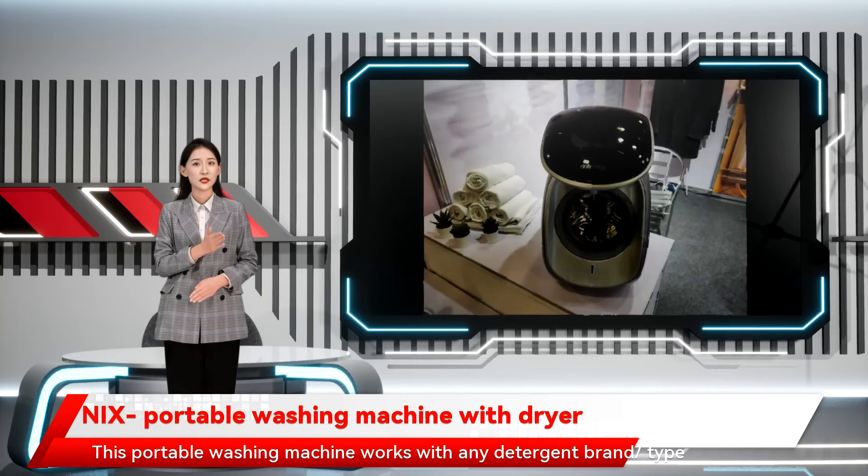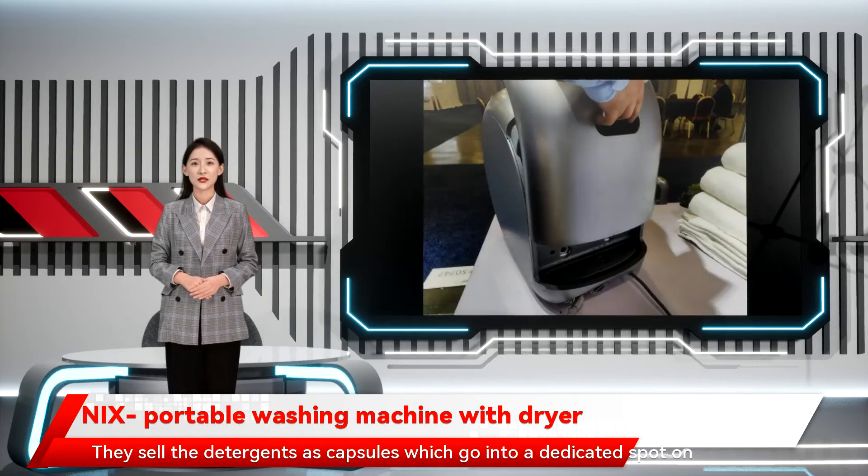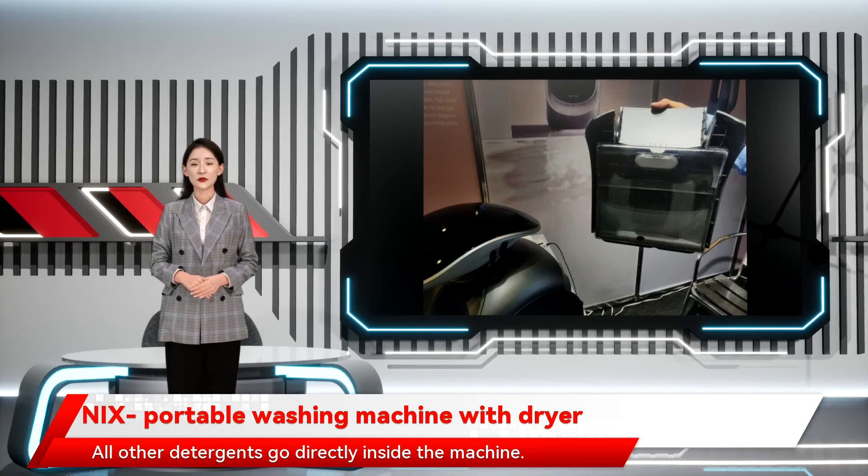It supports voice control too. This portable washing machine works with any detergent brand or type, but they do sell their own detergents if you want. They sell the detergents as capsules, which go into a dedicated spot on the machine. All other detergents go directly inside the machine.